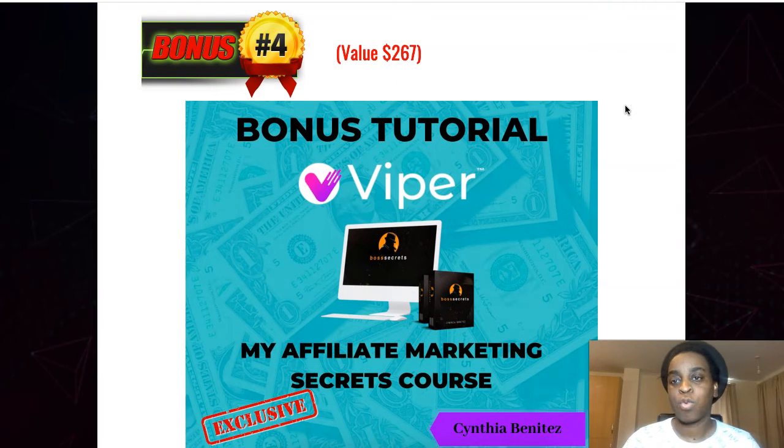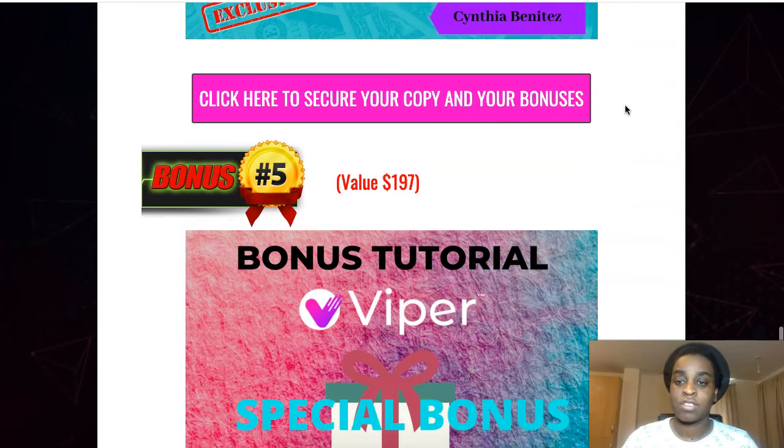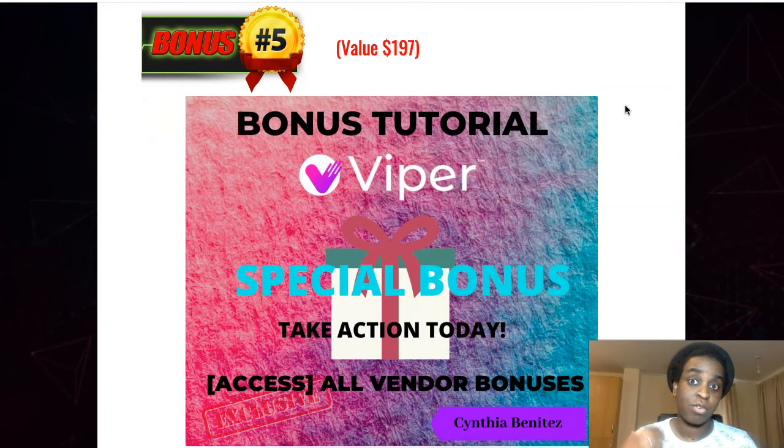My fourth bonus is my full affiliate marketing secrets course, where I share all of my best secrets and things I do in my business that maybe other people don't do — which is why I get more sales and commissions than others. It's all in this affiliate marketing secrets course so you can make as much commission as possible from your TikTok.